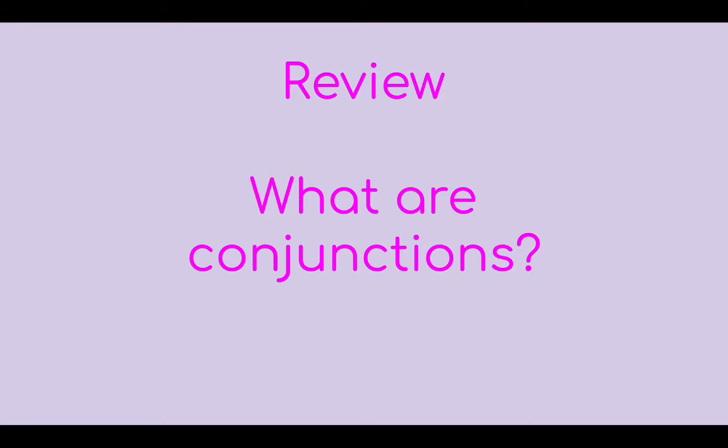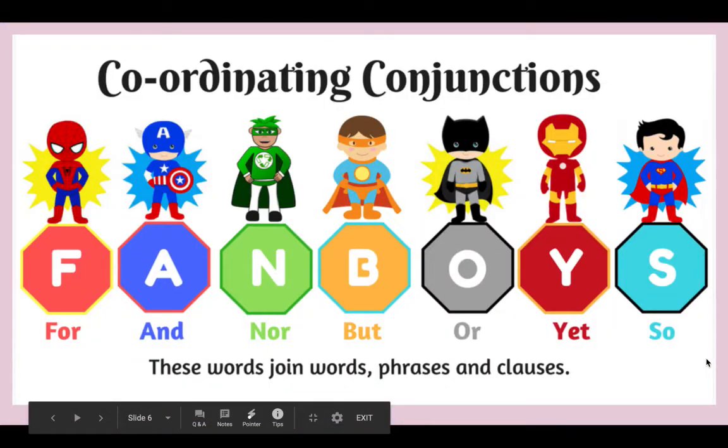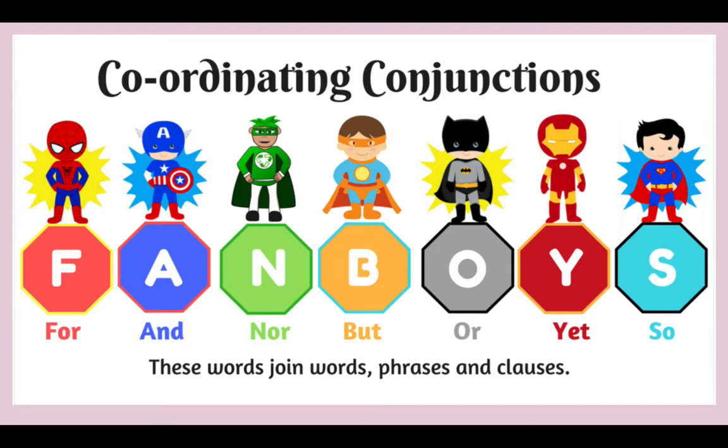Although we just talked about three conjunctions, there are actually quite a few conjunctions you can use to make your writing more interesting. These are called FANBOYS, and these are conjunctions you can use to join words, phrases, or ideas together. FANBOYS stands for the first letter of each word: for, and, nor, but, or, yet, and so. Different sentences will need a different conjunction depending on what you want the sentence to mean, and you'll see that as we go through our examples and practice today.